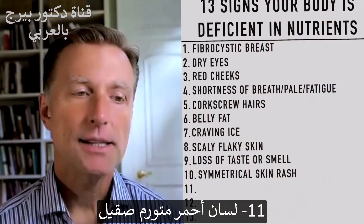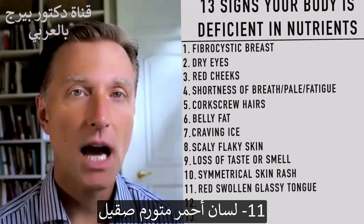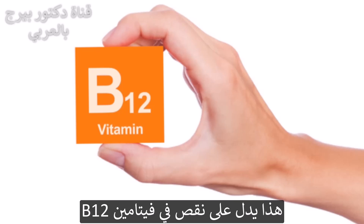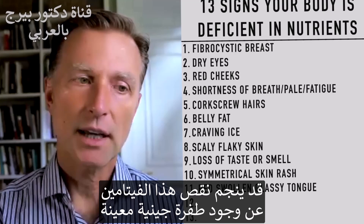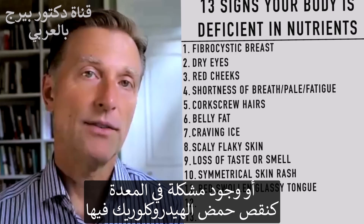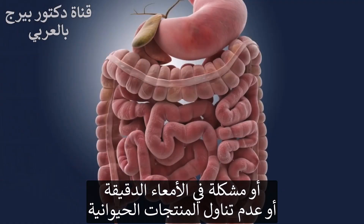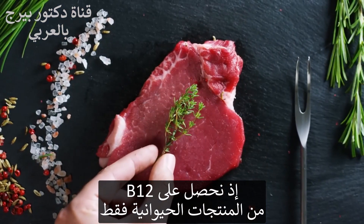Number eleven: if a person has a red, swollen, glassy tongue — that is a B12 deficiency. There are other factors: a genetic mutation can create a B12 problem, as can a problem with your stomach, a lack of hydrochloric acid, an issue with your small intestine, or simply not eating animal products, since B12 can only be obtained from animal products.